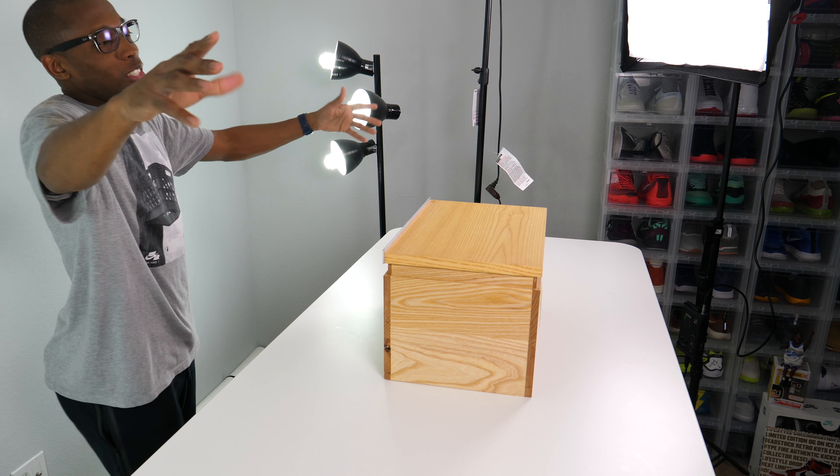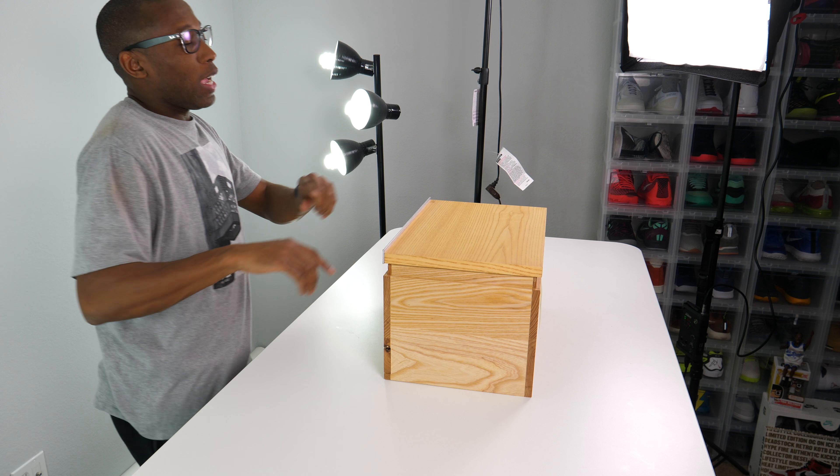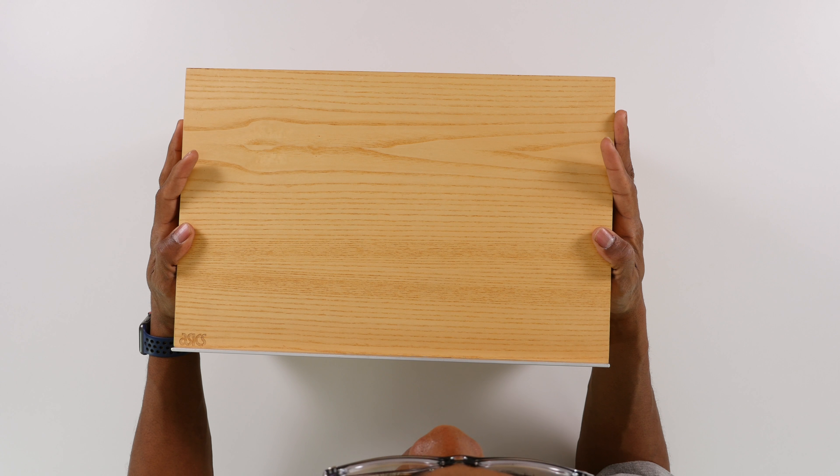Hey guys, what's poppin'? Jacques Slade here, back with another unboxing, and today, as you can see, the box is already gone. This was a very special package delivered to me today from the good people at Foot Locker and Pencil, and I have the pleasure of opening this up for you and giving you guys a glimpse at what's inside.